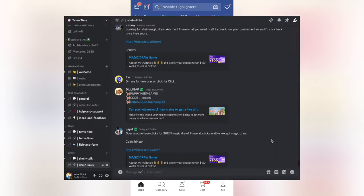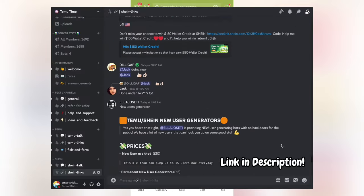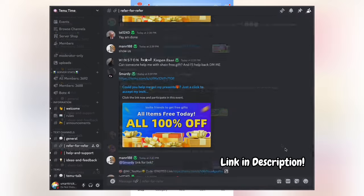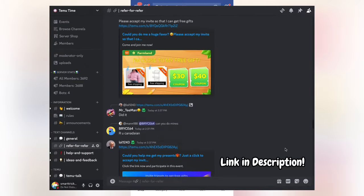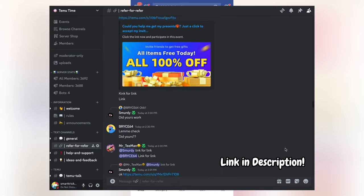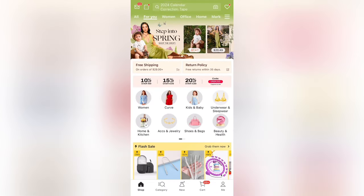Also in my description, I have linked a Discord server for Shein and Temu users where you can send your referral link and in return other people can do it for you. So this refer-for-refer server is a great way to get your referrals much faster. But apart from that, let's get right into the video.